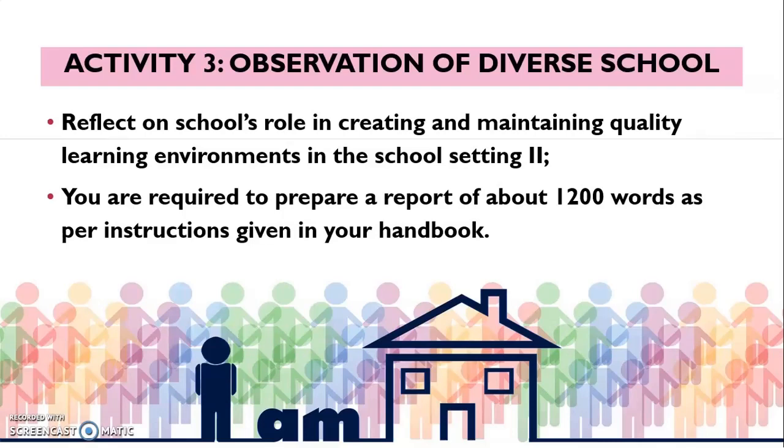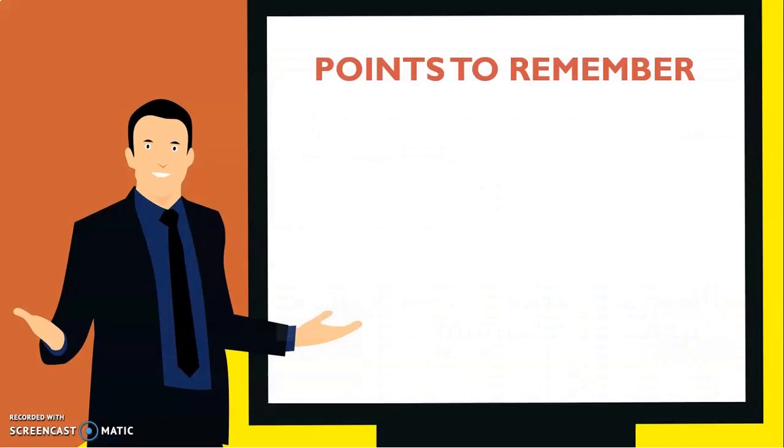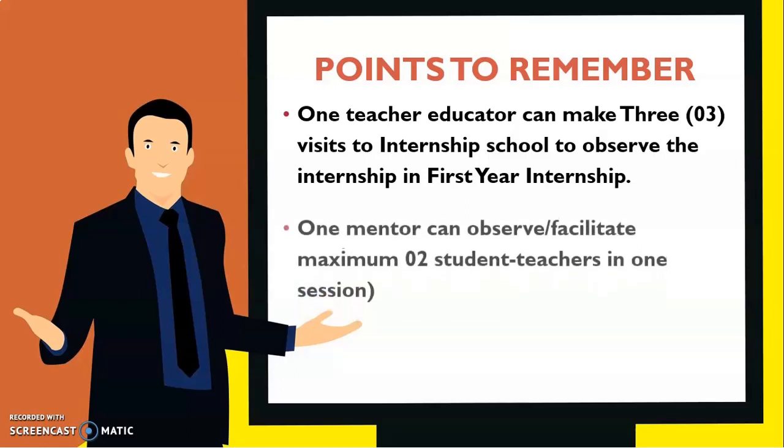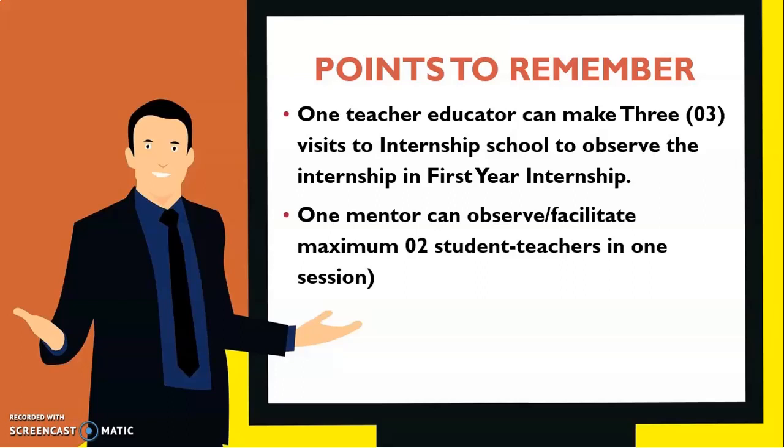Please remember that when you are doing this internship for one month, you need to submit your internship dates in advance to your study center, because your study center will send one teacher educator during your internship period to observe your activities. One teacher educator can make 3 visits during the internship period to your internship school. The mentor observing or facilitating you — if there are more teachers in your school doing BAT from IGNOU — one mentor can observe a maximum of 2 student teachers in one session.